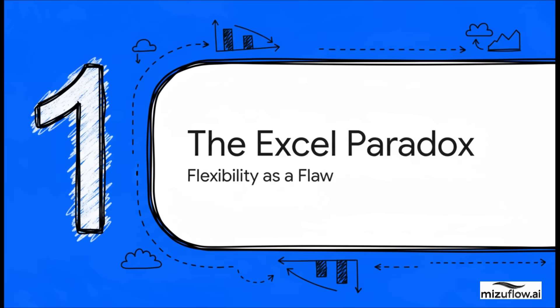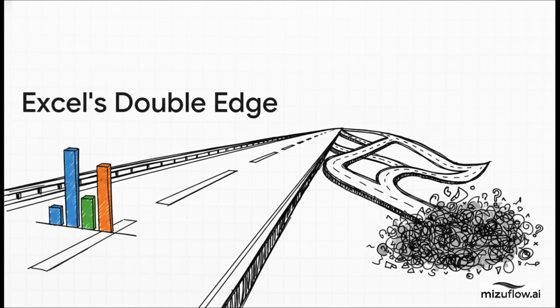This brings us to something we can call the Excel paradox. Excel is this incredible, powerful tool, but its greatest strength — its flexibility — might just be its biggest flaw when it comes to clear communication. Excel is the ultimate double-edged sword. It's so flexible and powerful, and it lets us build almost anything we can possibly imagine, from trial balances to super complex financial models. But that's the paradox: it's too flexible. With no guardrails, that freedom often leads us right down a road to complexity and, honestly, confusion.